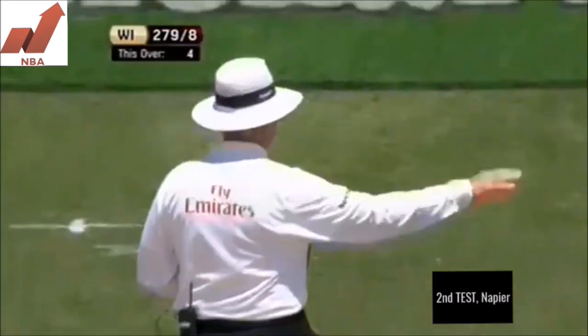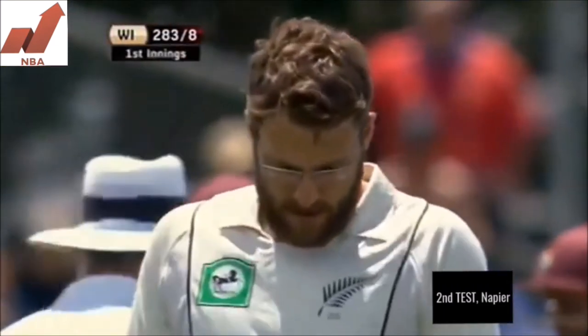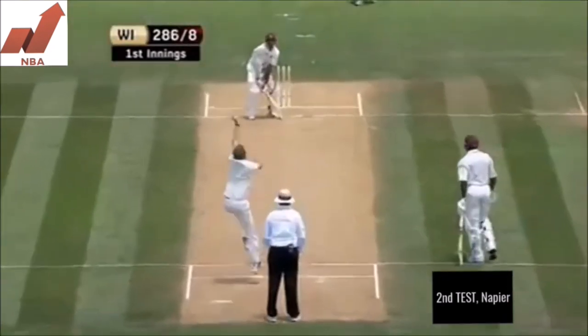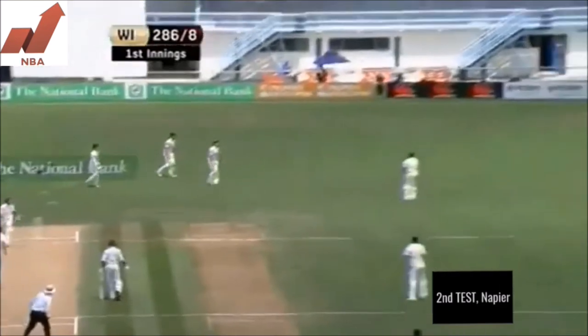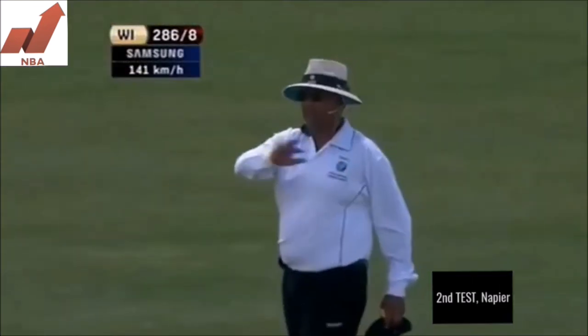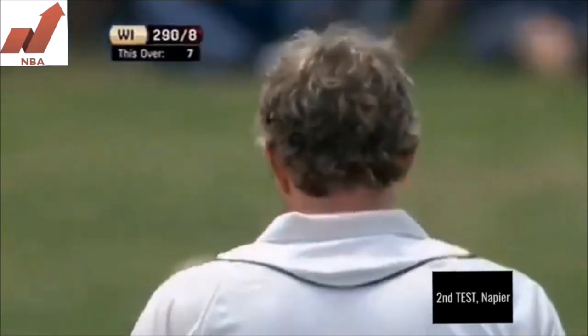Vettori has been hit through there several times — just too short and Chanderpaul goes back and puts him away, in the manner which Nash did yesterday quite frequently. Chopped away by Chanderpaul down to third man. West Indies in response with eight wickets down. Sliced away deliberately down to third man.